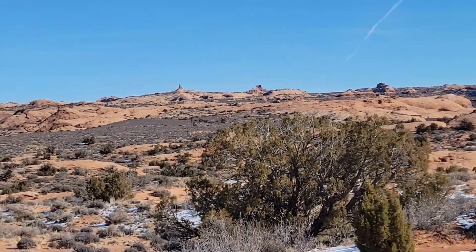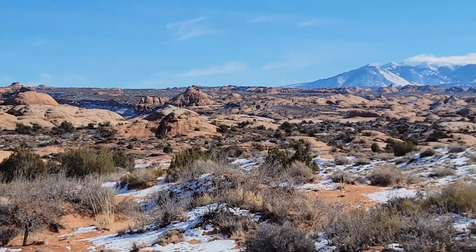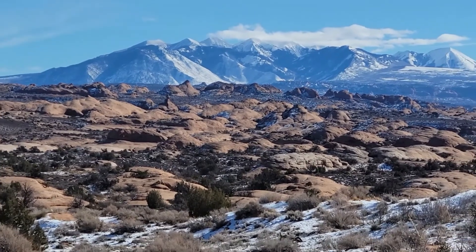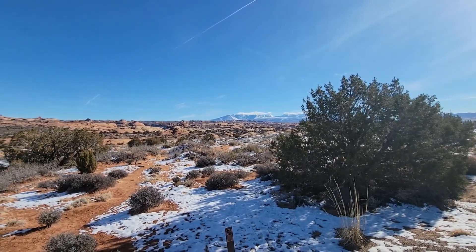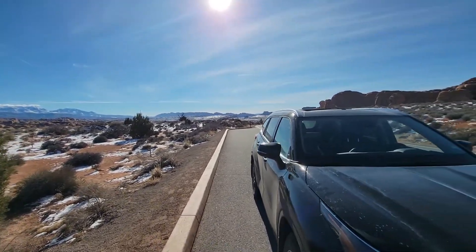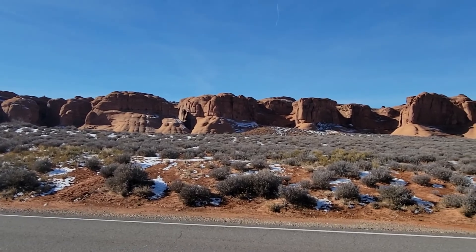That's the petrified sand dunes. That's what it looks like on the other side of the road.